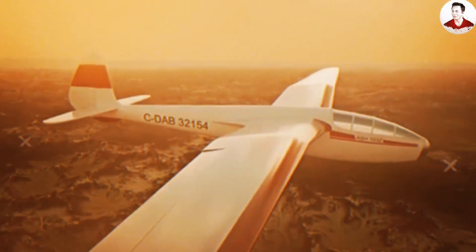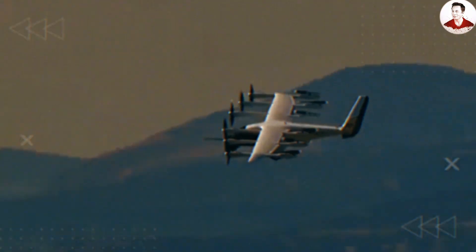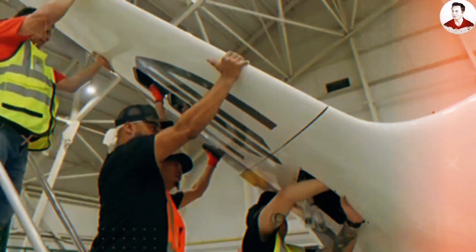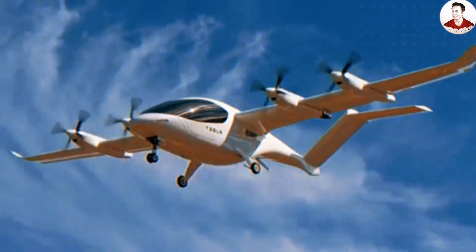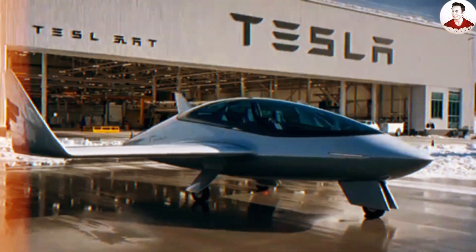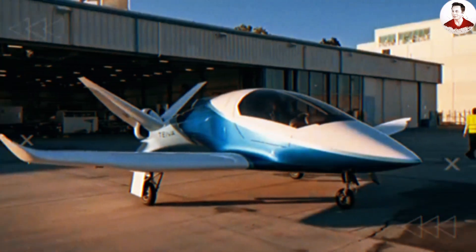With a smooth composite surface plus nano-coating, real-world drag reduction can reach about 2–5%. Because cruise power is proportional to total drag, the Tesla Super Electric Plane will need less electrical power to hold the same speed, gaining a few percent of range without increasing battery capacity. It also features long slender wings with winglets and sealed landing gear.